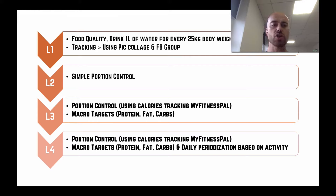Moving on to level two, all we're looking to do is simply control the portions you're having at your meals. For most people, level one and level two is all you'll ever have to worry about.